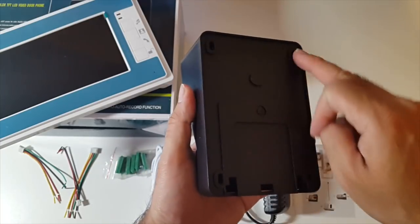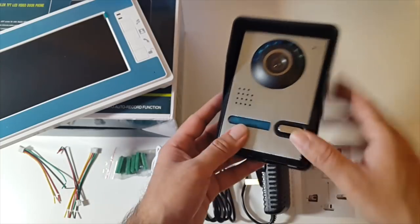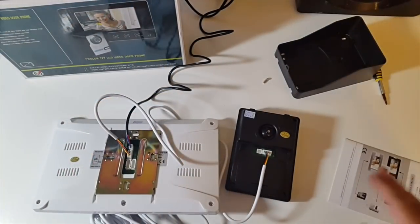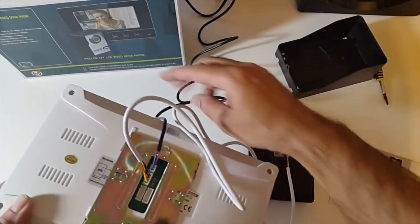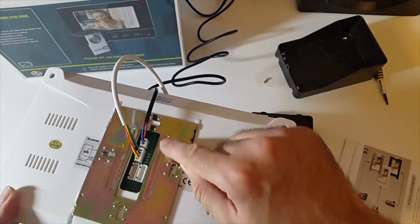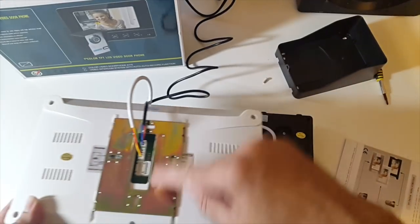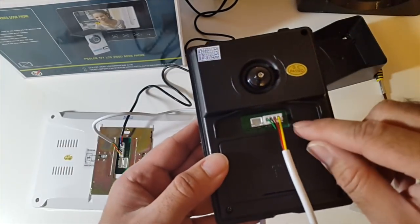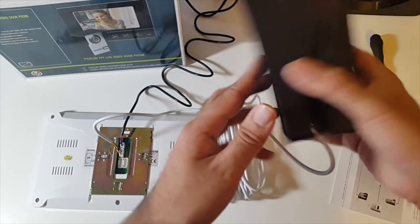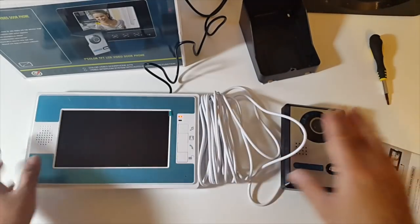That frame attaches to the wall, then you attach the doorbell and screw it up again. You've got yourself a secure doorbell. This is industrial standard, very robust and durable, supports infrared, and has 16 different ringtones. To set this up, you plug the black cable from the mains socket into the monitor, and the long white extension cable plugs directly into the doorbell. That is it — the wires can only go in one place. You can feed the cable neatly through the hole. Very nice and easy to set up. You can have this unit in your living room or near your front door.